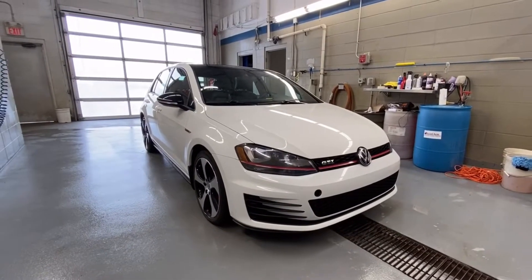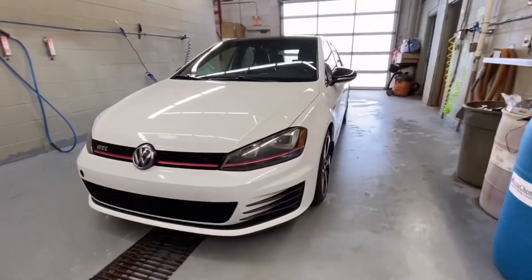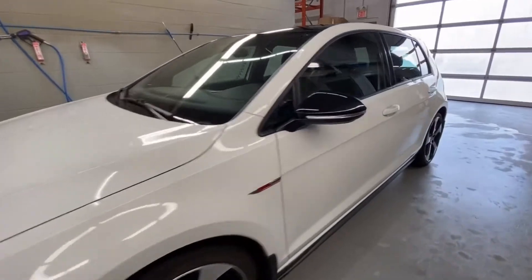GTI standing for Grand Tourer Injection, this one has a two-liter direct injected intercooled turbo engine with a six-speed automatic.